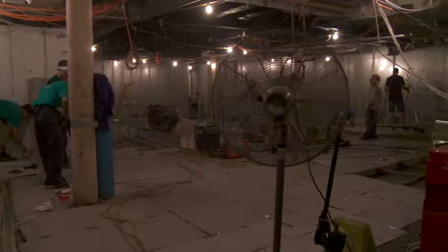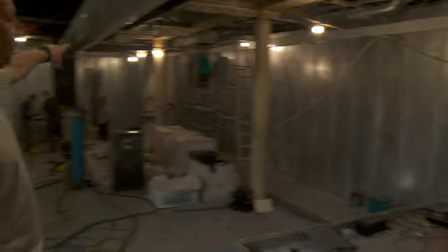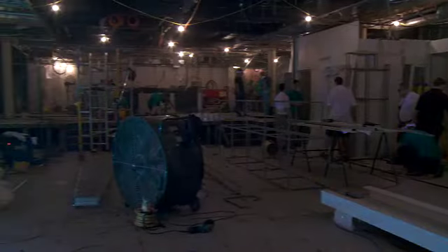So here we are — this used to be the cinema. It's been completely stripped out, rebuilt, new floor. As you can see, the walls are all bare. There will be machines all around the outside walls; every outside wall will have machines. The tables will be in the centre of the room.